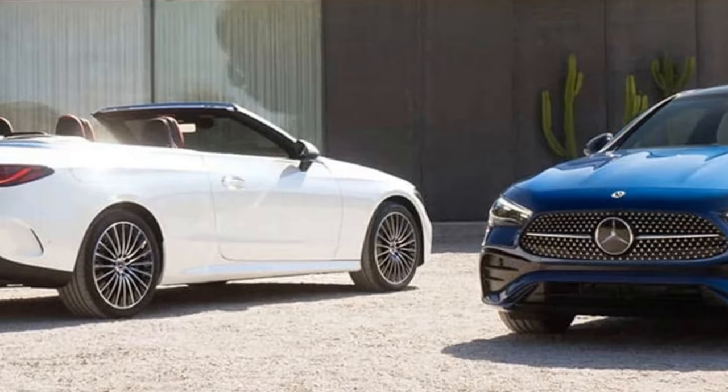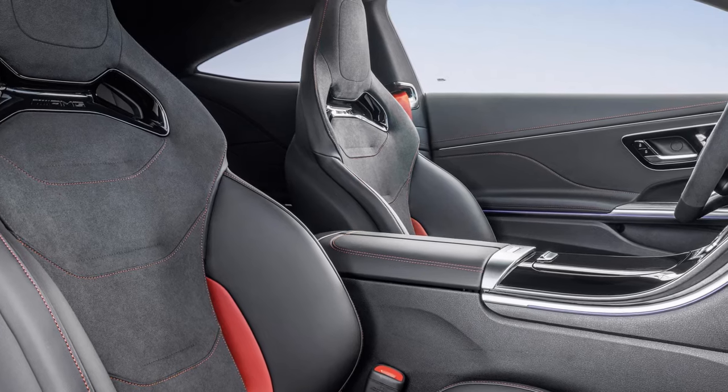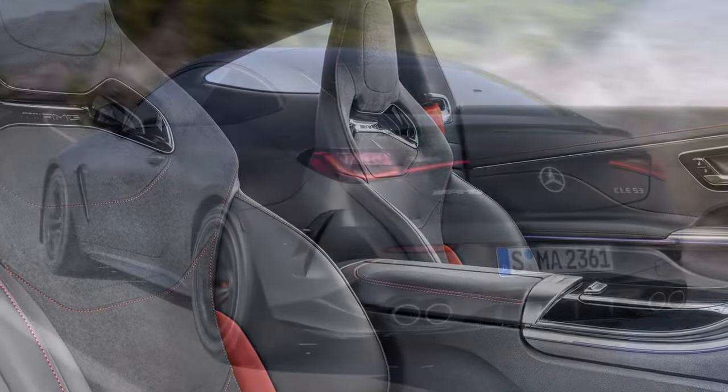While an AMG driver's package, available in other markets, raises the speed limiter from 155 mph to 168 mph, it is not offered in the U.S.